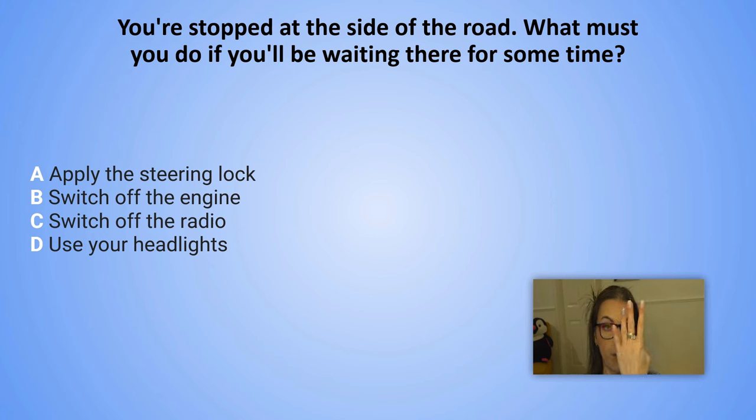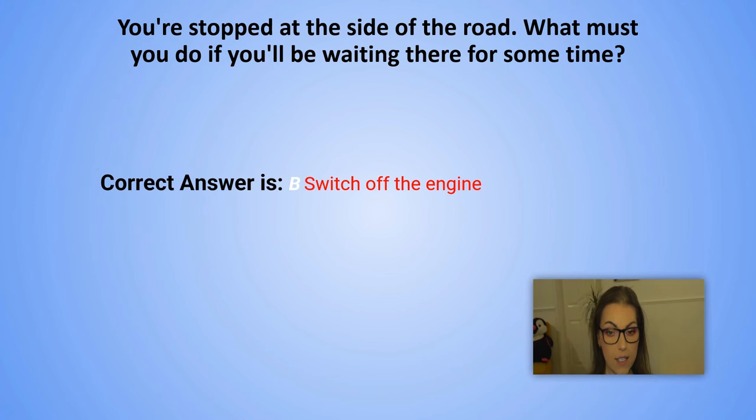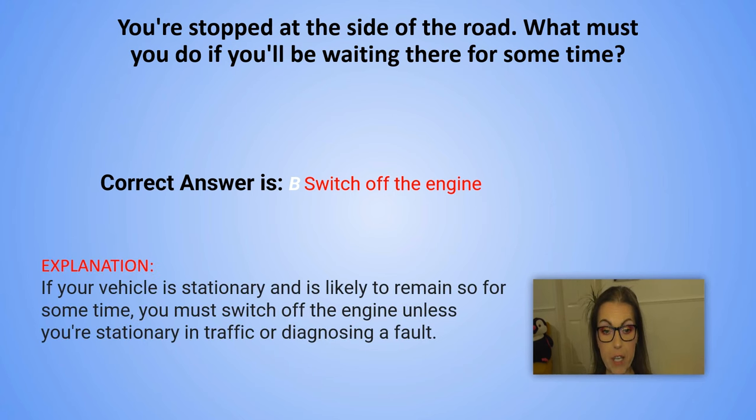And the correct answer is B. Switch off the engine. Explanation: If your vehicle is stationary and is likely to remain so for some time, you must switch off the engine unless you are stationary in traffic or diagnosing a fault.